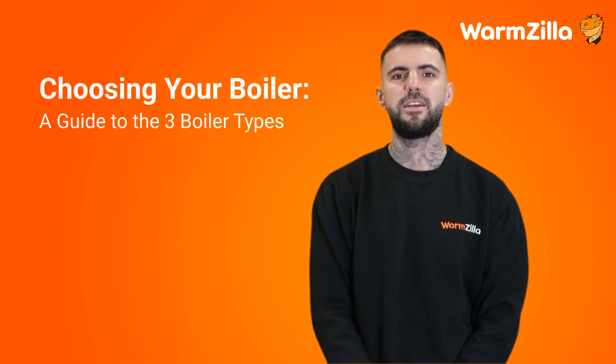Choosing your boiler: a guide to the three boiler types, with expert tips from a gas safe engineer.